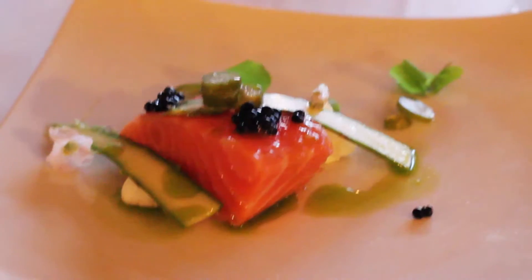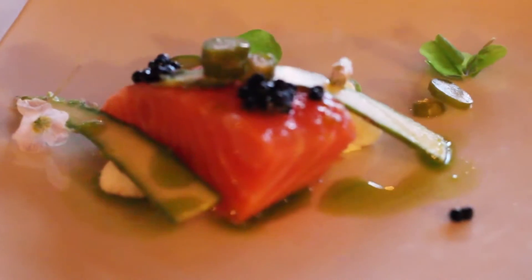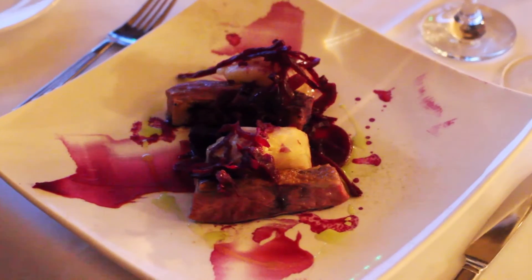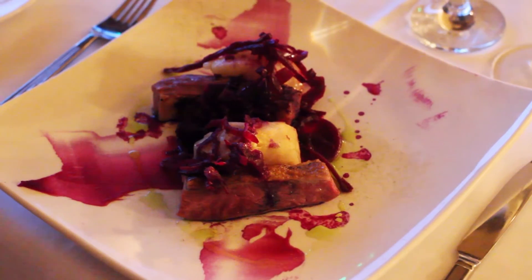These are our starters. I've got the 40-degree salmon with caviar — it looks delicious. Ollie has got asparagus and salado. These are our amuse-bouches: there's duck, celeriac and red cabbage purée. That plate just looks like a piece of art — it looks beautiful.